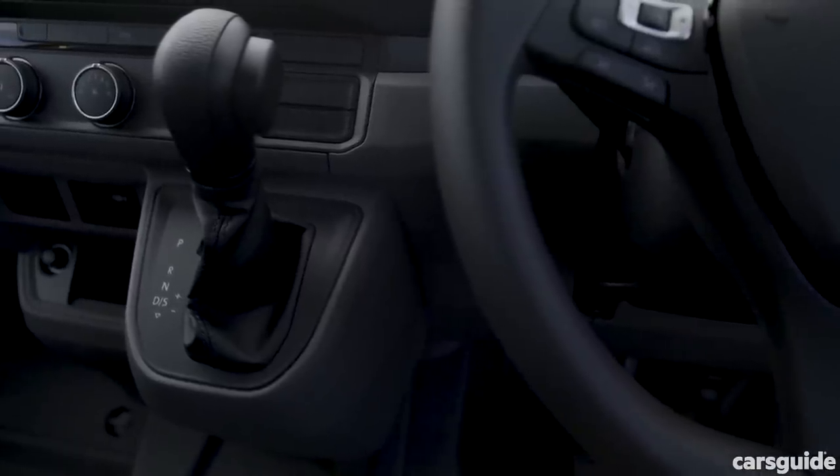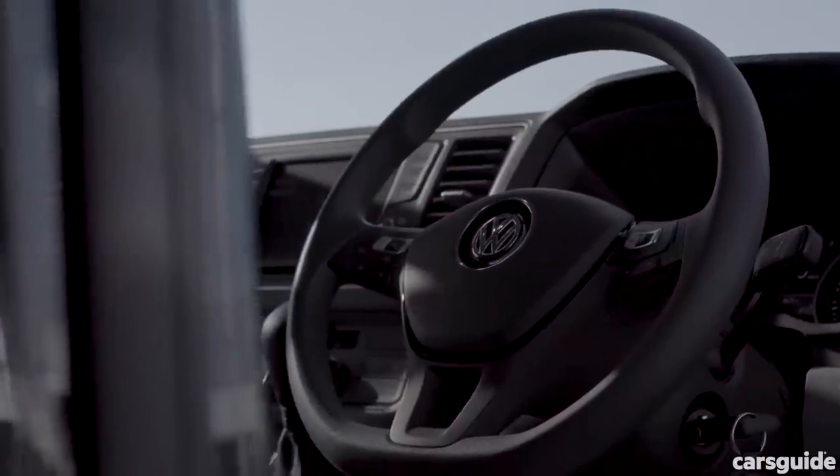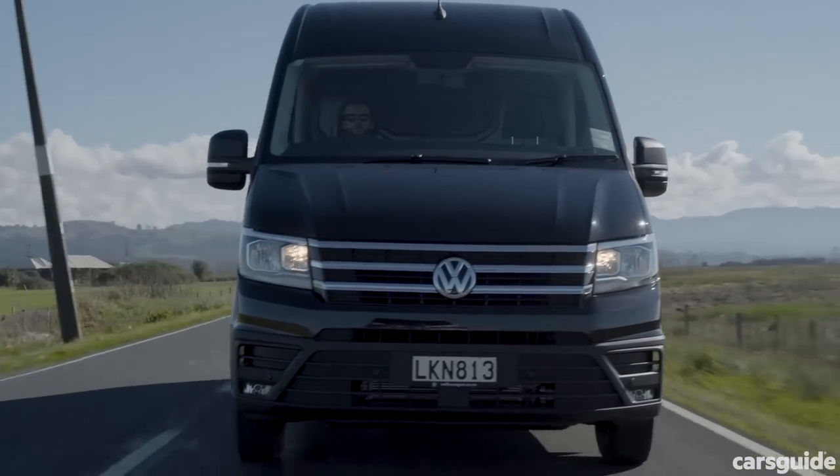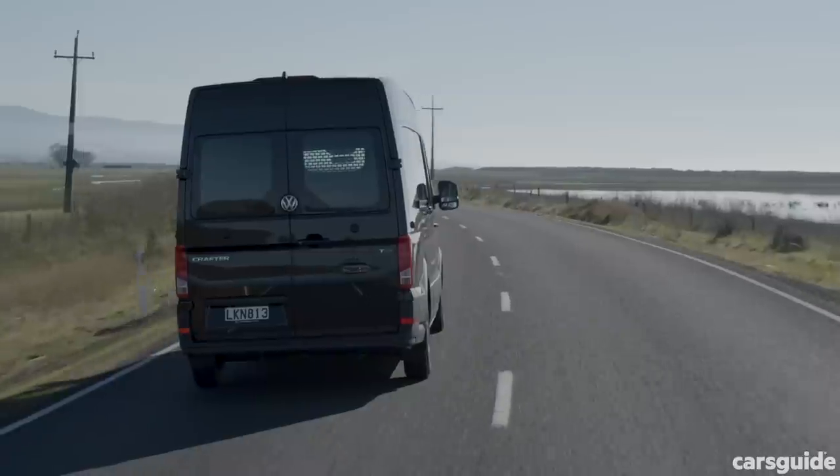Crucially, it's now available with a ZF 8-speed automatic that's also found in cars like the Amarok. This means that fleet buyers are now much more likely to consider the Crafter.